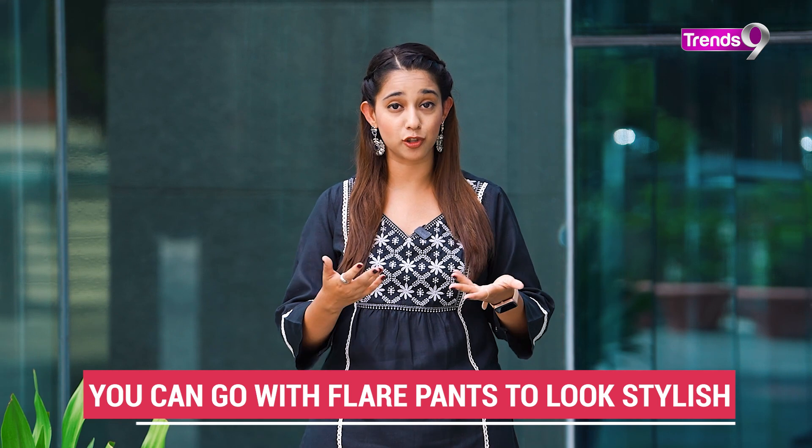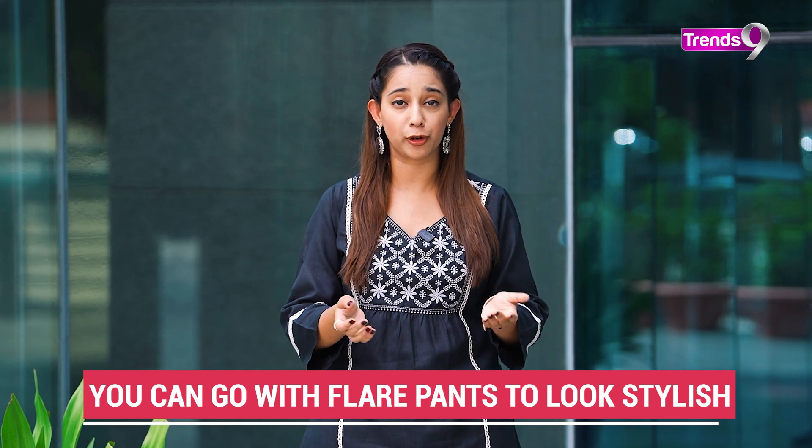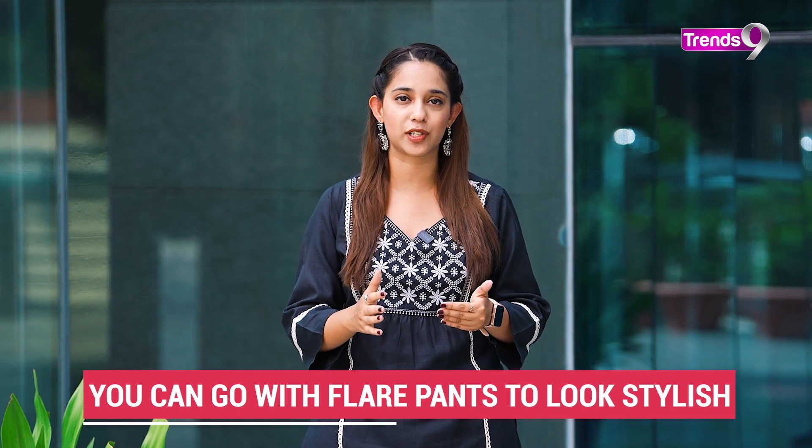Another tip: when you wear pants, jeans, or skirts, keep them high waist. This will help you create an artificial illusion that you have a defined waistline. So these were all the tips for people with the apple shape body type.